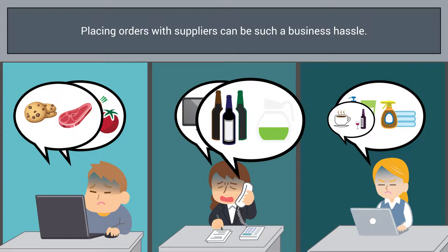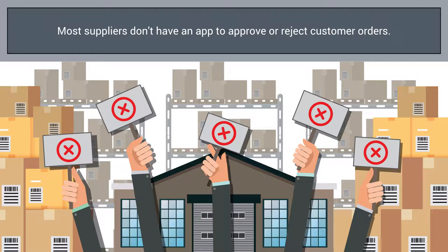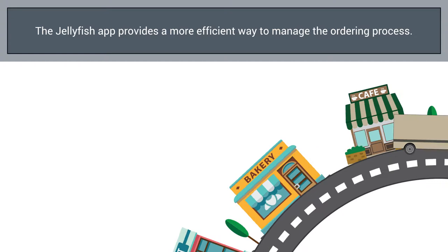The process is slowed even more when supplier reps don't have a tool to approve or reject customer orders right away, wherever they are — which is usually on the go. Now there's a simple, more efficient way to manage the ordering process and customers with Jellyfish.